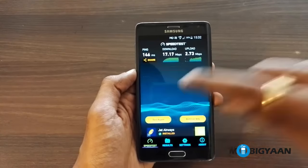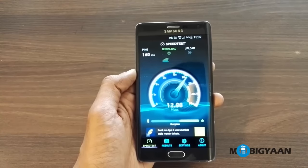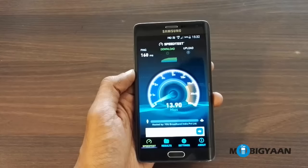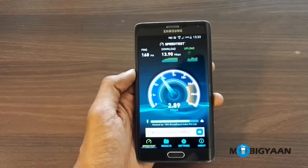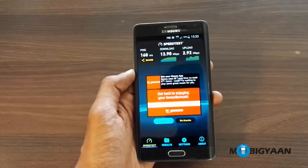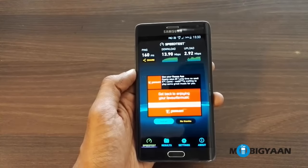And let's try it out once more. Alright, so on an average the download speeds are around 15 Mbps and the upload speeds are around 3 Mbps. The Jio services aren't launched commercially yet, so I am surely expecting much higher speeds once the Jio services are launched commercially. Thanks a lot for watching.